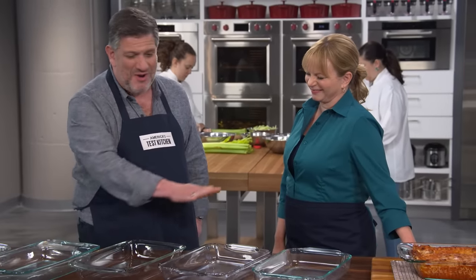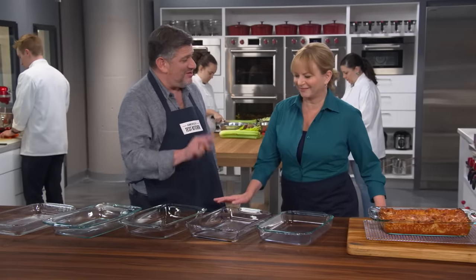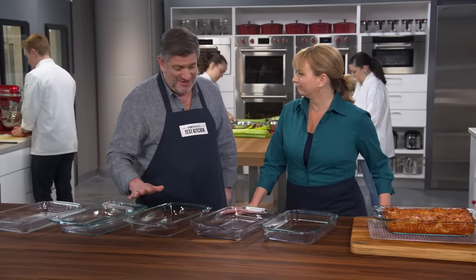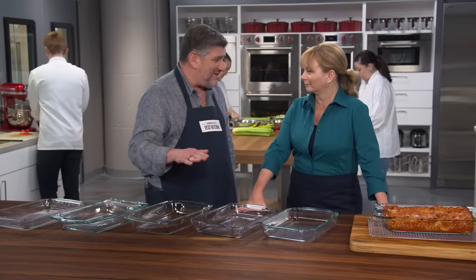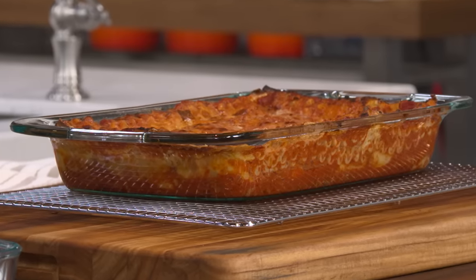If you are a casserole fiend like I am, these are one of your kitchen best friends. I am casserole fluent. These are three-quart, 13 by nine glass baking dishes. They are the go-to baking dish for casseroles, lasagnas, cobblers, crumbles.